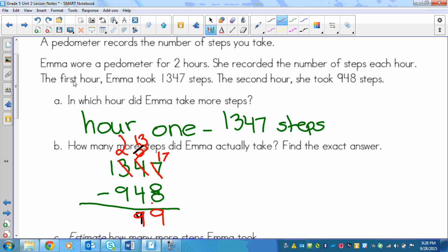Then we've got another borrow needed. We can't take 9 away from 2, so the 2 gets a 1 from in front of it, and this 1 over here turns into a 0. So we've got 12 minus 9 equals 3. Did you get 399 for your answer?